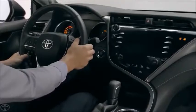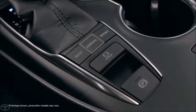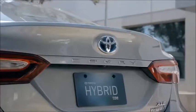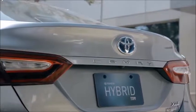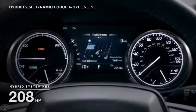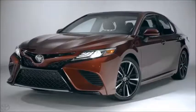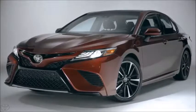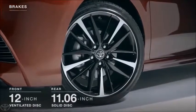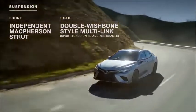An available drive mode selector enables drivers to switch between normal, sport, and eco drive settings. When it comes to pure efficiency, the hybrid models feature a new hybrid drivetrain designed for incredible fuel economy without sacrificing performance — and it's safe to say that goal was achieved. The performance doesn't end under the hood, with the new Camry ensuring impressive stopping and handling thanks to its large disc brakes and fully independent suspension, which is sport-tuned on SE and XSE models.